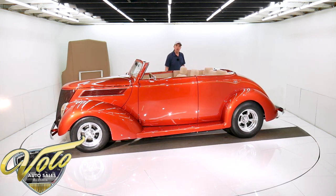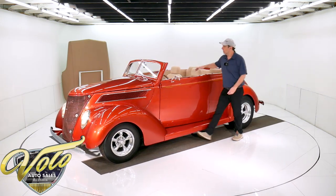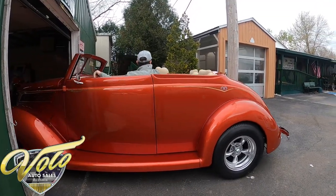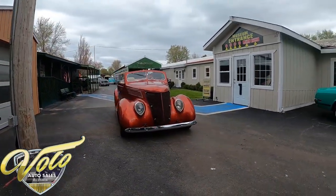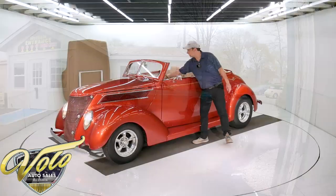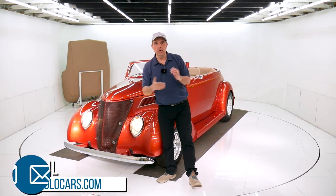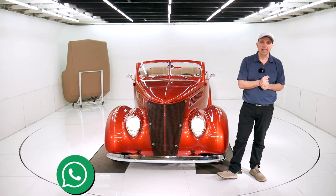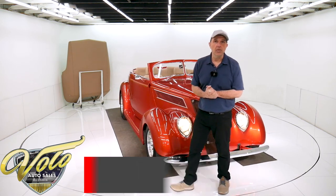So there you have it. Go to volocars.com. It's got a little flush mount power antenna that comes up. There are plenty of ways on there to contact us. My guys will help answer any questions or concerns you have. We'll send you more pictures, videos, whatever it takes. And we can help with financing and shipping. That's at volocars.com. Subscribe to our YouTube channel, click on the bell icon — you'll be the first to see these videos. Thanks for watching. Hope you come back for more.